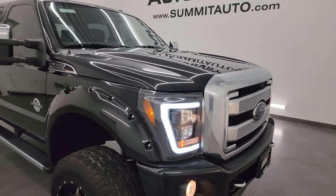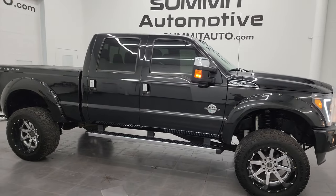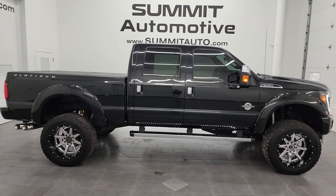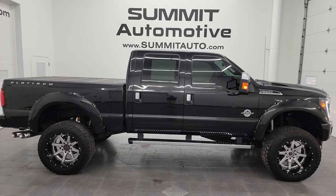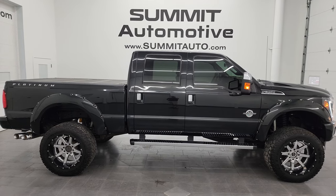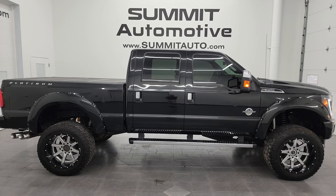This truck is 100% ready to go and I would highly recommend it from a quality and condition standpoint. To see more pictures of this truck or any of our other 550 new and used cars, trucks, SUVs, minivans, Wranglers, half tons, three quarter tons, one tons — you name it — go to summitauto.com for full pictures and descriptions of every single vehicle. For more HD videos, visit youtube.com/summitauto.